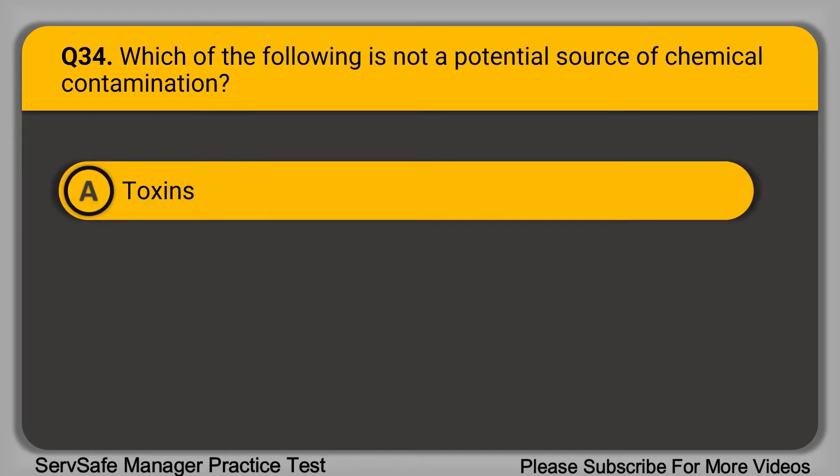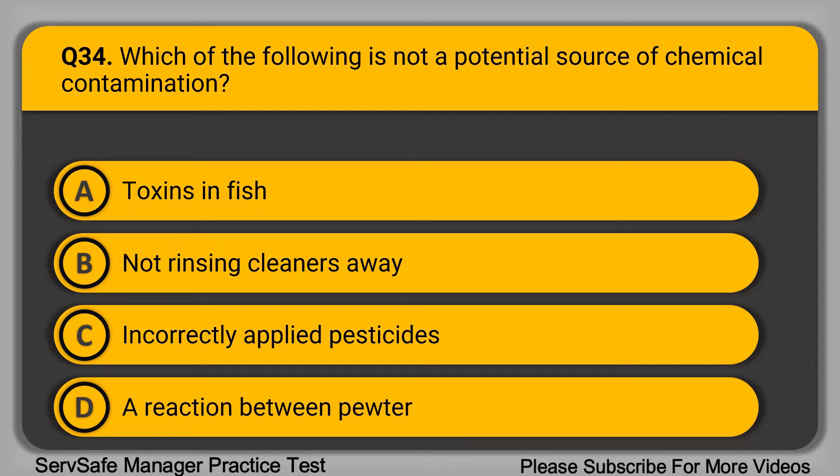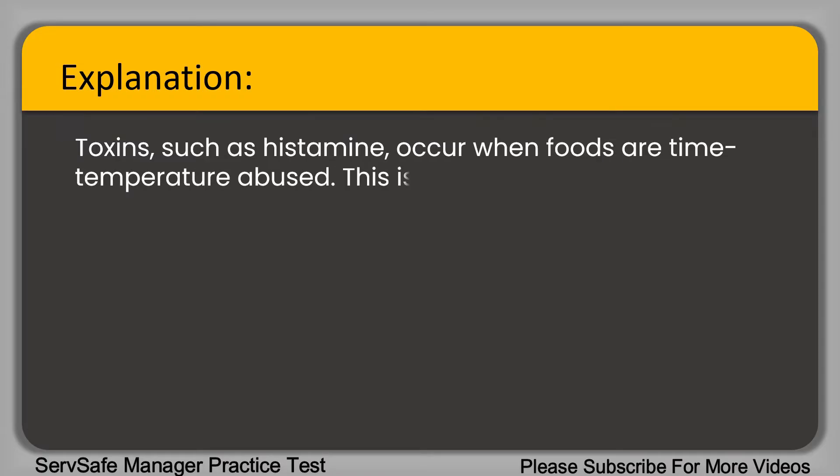Question 34: Which of the following is not a potential source of chemical contamination? A. Toxins in fish. B. Not rinsing cleaners away. C. Incorrectly applied pesticides. D. A reaction between pewter and acidic foods. The correct answer is option A, toxins in fish. Toxins such as histamine occur when foods are time-temperature abused — this is biological contamination, not chemical.